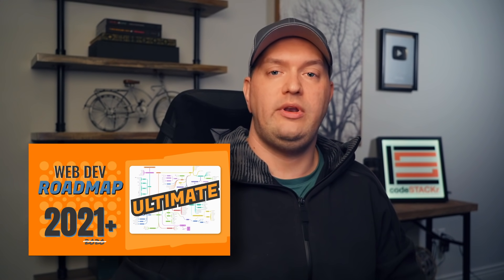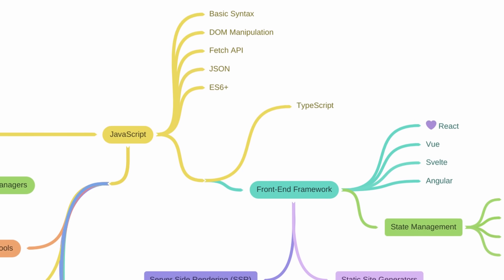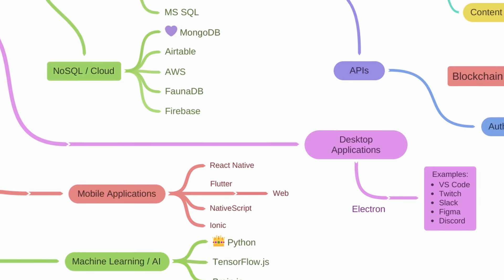I recently published my 2021 web dev roadmap. If you've seen it, you're probably overwhelmed — it will take you years to learn all of these technologies. If you haven't seen it, check it out and download the free PDF. The link is in the description.